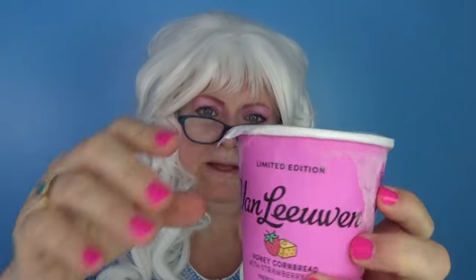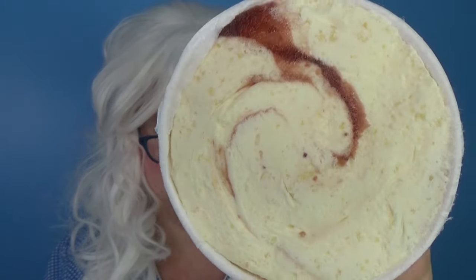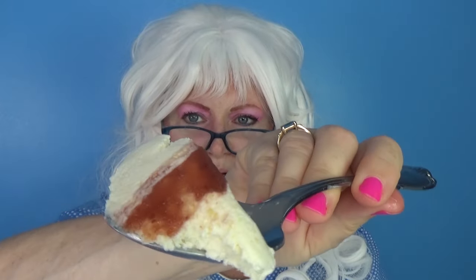Granny has somewhat recovered from that mustard ice cream, and now she's gonna try honey cornbread with strawberries. Doesn't that sound good? Let's pop the top and take a big old Granny-sized bite. Take a look — looks pretty good so far. And look at that bite — that looks like strawberries. Here we go. Oh, my goodness. It keeps getting worse. Who puts cornbread in ice cream?